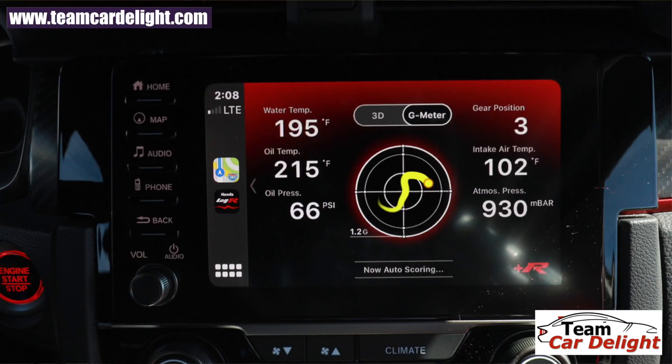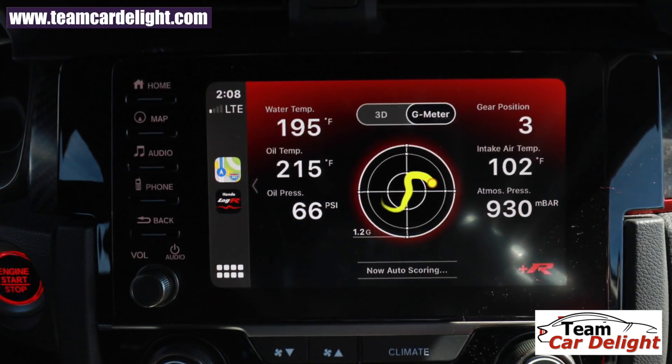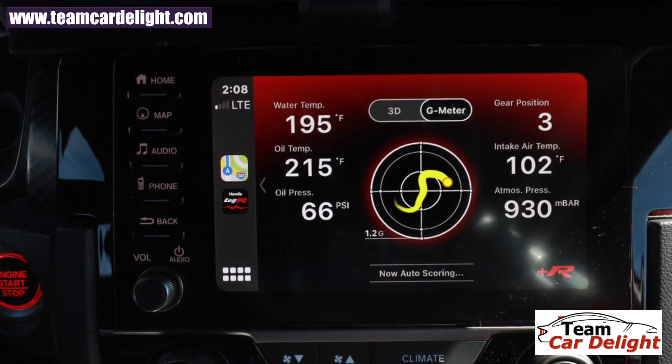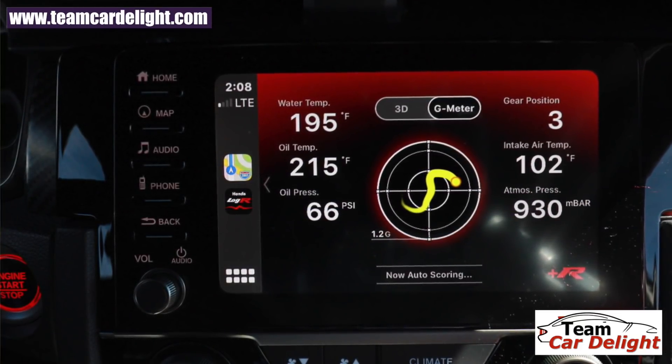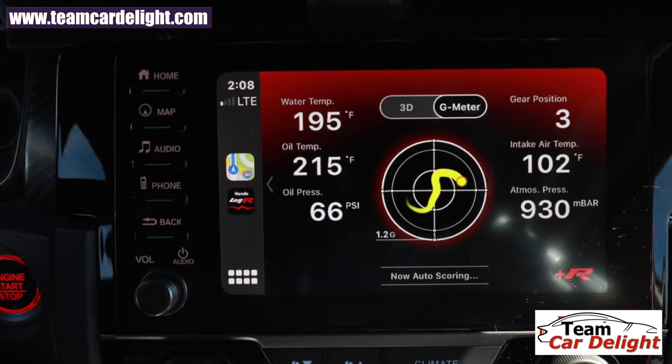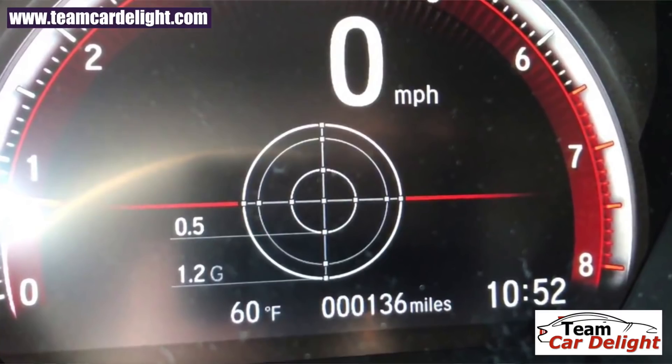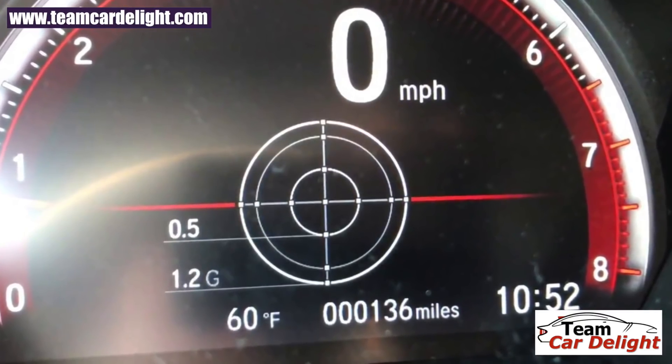Next up, the New Generation Honda City has a very unique and out-of-the-box feature related to braking and cornering performance data. When you are driving the vehicle, you can get a lot of detailed information on screen. This is basically a feature found in high-end performance vehicles, but it is also available in the Honda City.